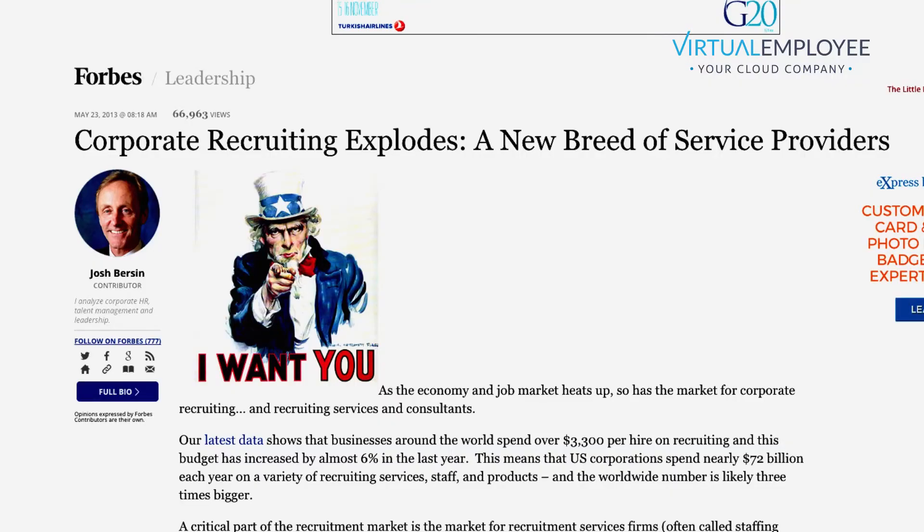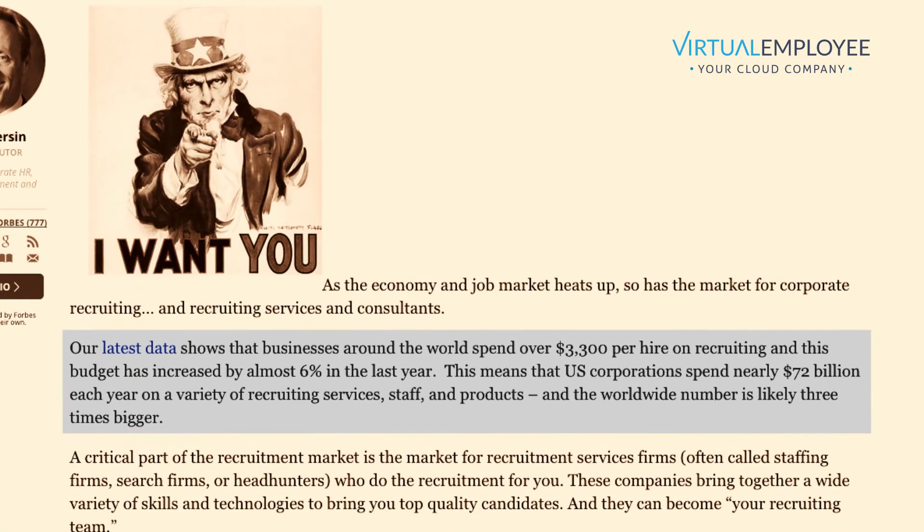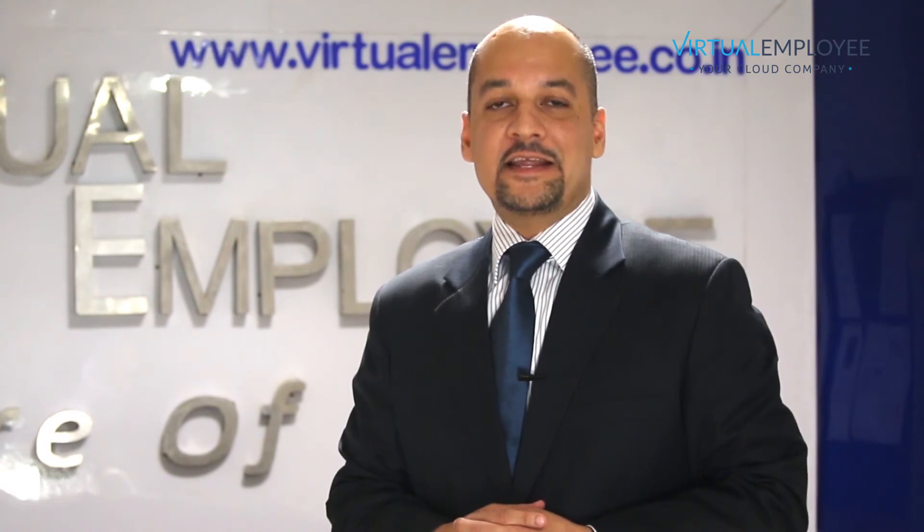According to Forbes magazine, on average an American company spends $3,300 to recruit just one employee. And even other outsourcing service providers charge up to $500 upfront to recruit freelancers, let alone dedicated employees.